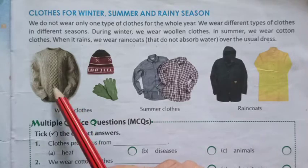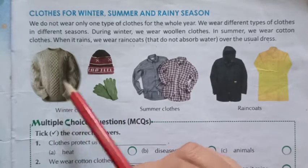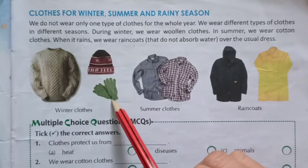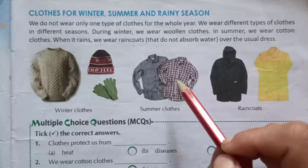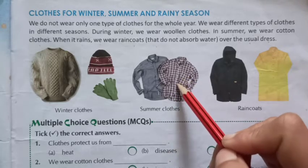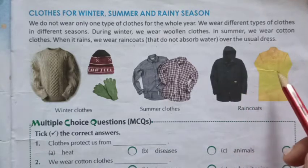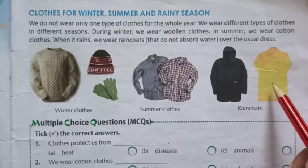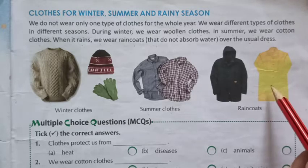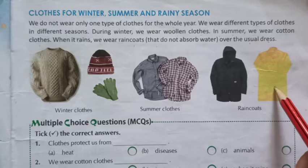Here you can see the cloths that we wear in the winter season: a sweater, a cap and gloves. Then these are the cotton shirts. Cotton cloths are used in the summer season. And raincoats are the dresses that do not absorb water, and such raincoats are used during the rainy season.